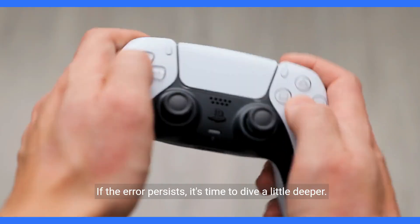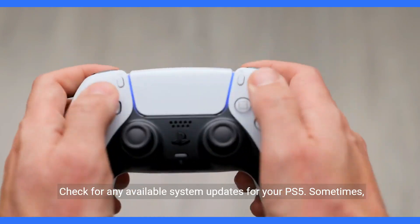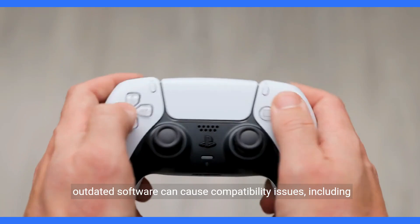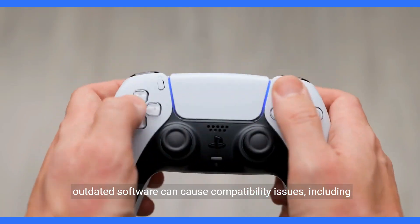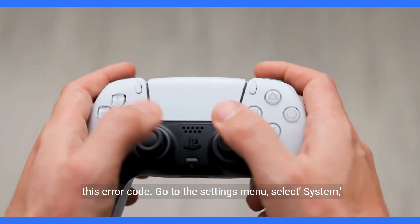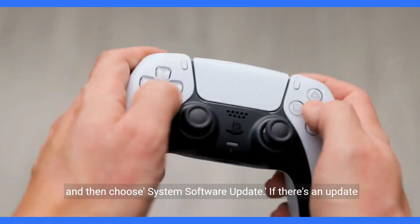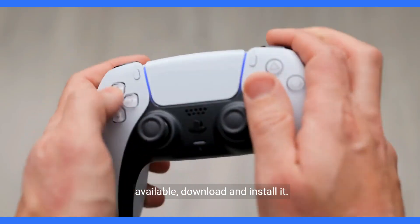If the error persists, it's time to dive a little deeper. Check for any available system updates for your PS5. Sometimes outdated software can cause compatibility issues, including this error code. Go to the settings menu, select system, and then choose system software update. If there's an update available, download and install it.